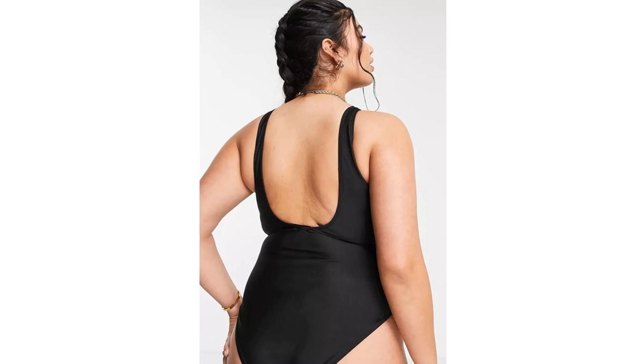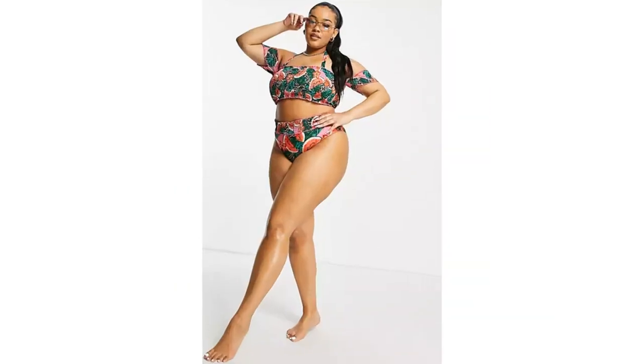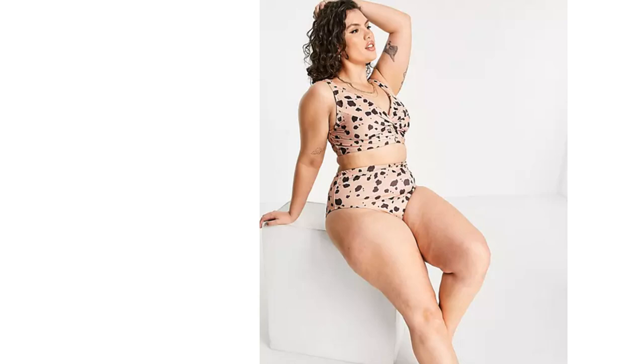Looking for fashionable, affordable plus-size swimwear but not sure where to start? You're not alone in this, and it can be notoriously difficult to find the kind of beachwear or athletic swimsuits that plus-size women deserve.